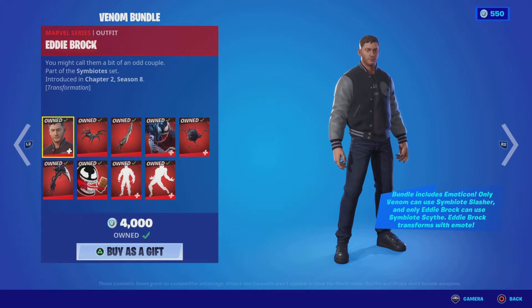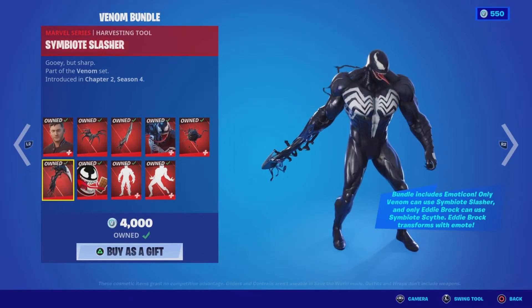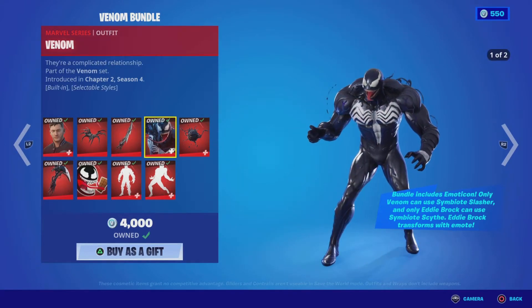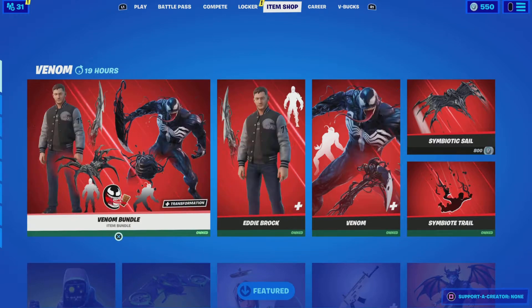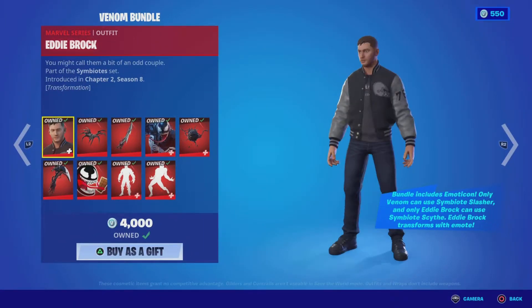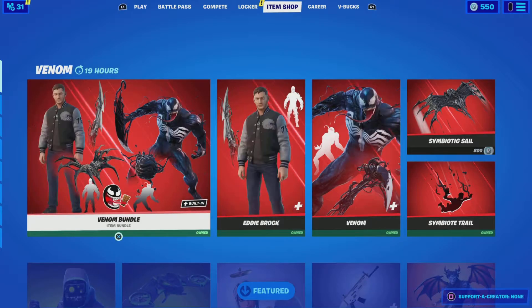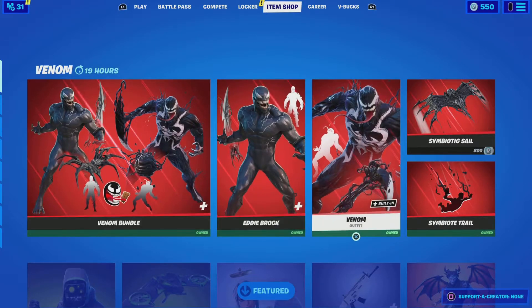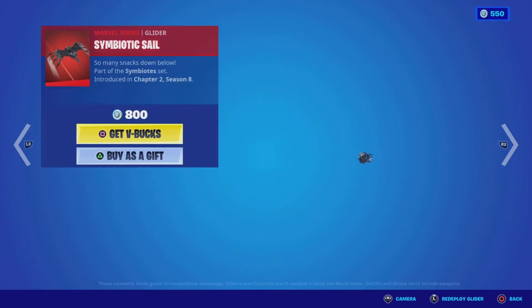Personally I think it's really cool that there's a huge discount. If you own the original Venom bundle — including Venom, his harvester, back bling, etc. — you'll get this new bundle for 800 V-Bucks. It's 4,000 V-Bucks total worth and you're getting it for 800 V-Bucks. I spent a little bit more than that because I also wanted the Symbiote Trail.